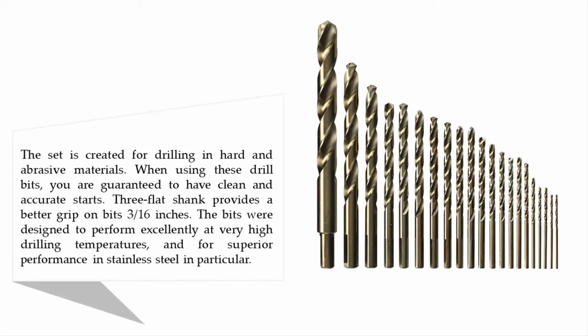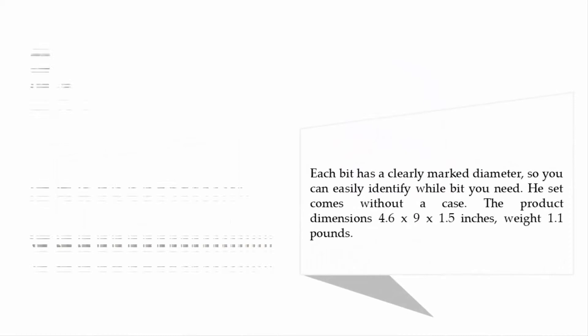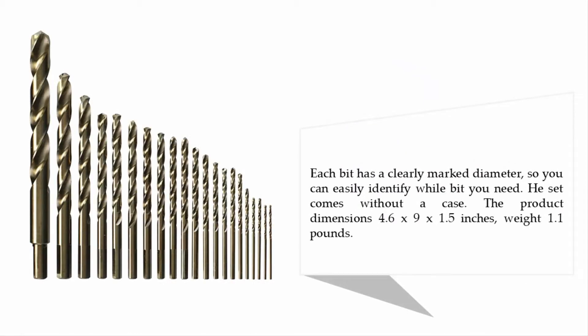Each bit has a clearly marked diameter so you can easily identify which bit you need. The set comes without a case. Product dimensions are 4.6 by 9 by 1.5 inches, weight 1.1 pounds.